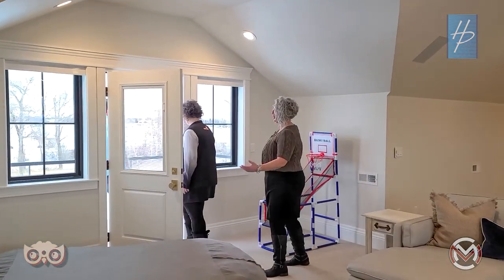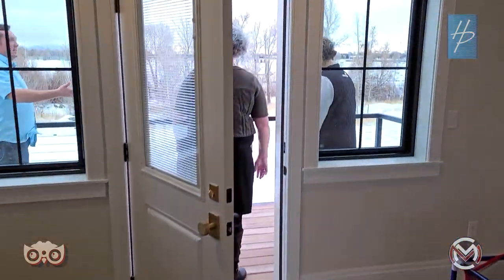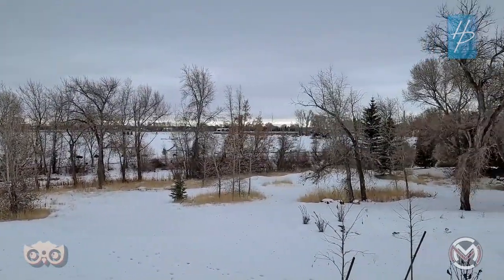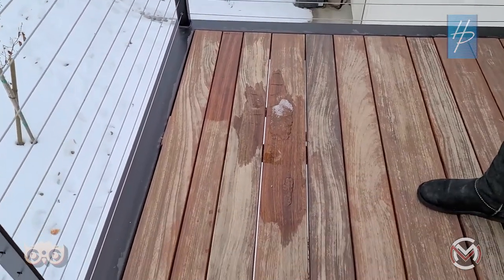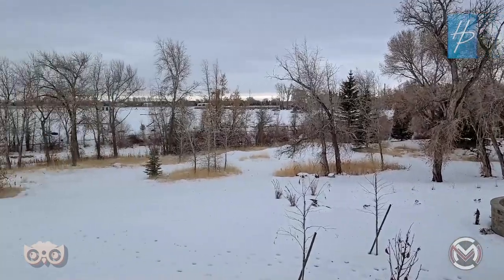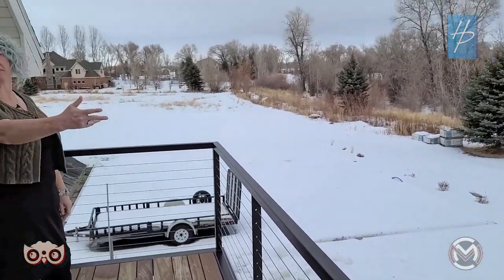Out on the balcony on the east side of the home, you can enjoy the view of Rigby Lake from a two-and-a-half-acre lot. The decking is sapele — an African mahogany that is water-resistant like cedar. The railing is stainless steel cable so you don't impede the view, and it's safe so dogs can't jump off — though that apparently has happened before.